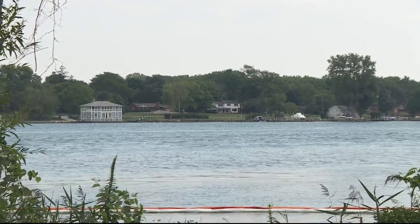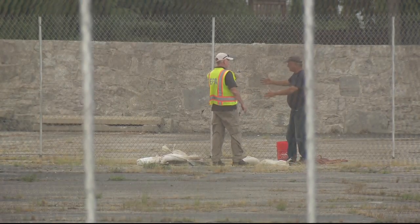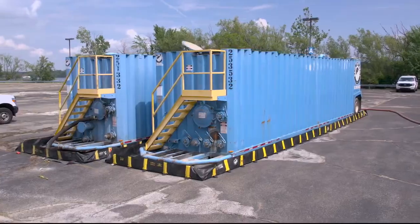Then on Monday, a resident sees a red sheen in the water. It's red because it's diesel not used for vehicles. The EPA comes out, finds the underground tank, plugs the storm sewer, empties out the remaining diesel, and stores it in these two containers.